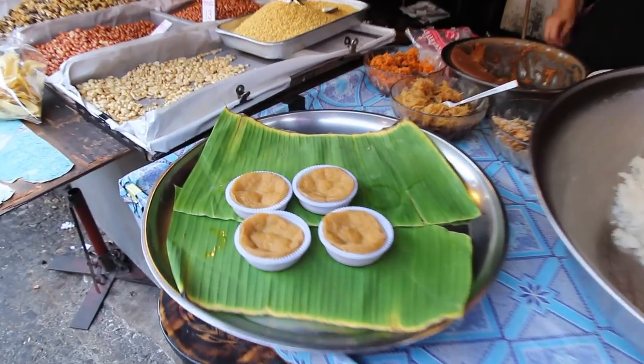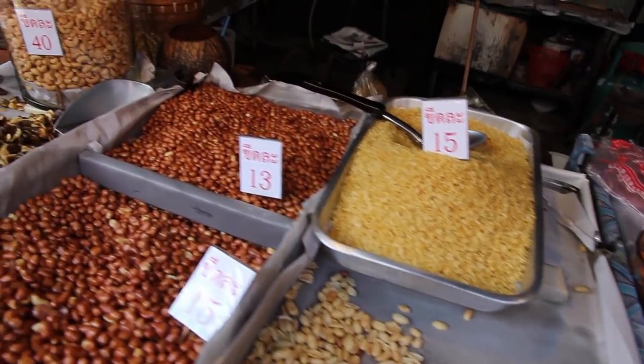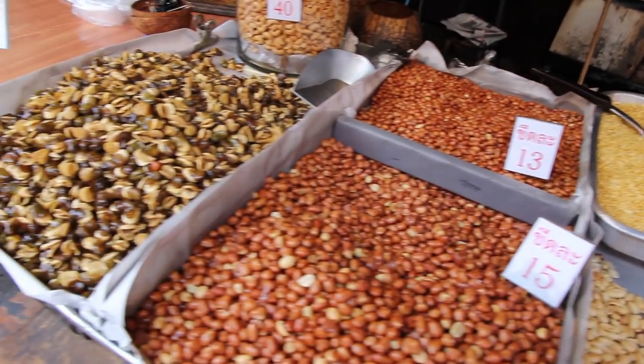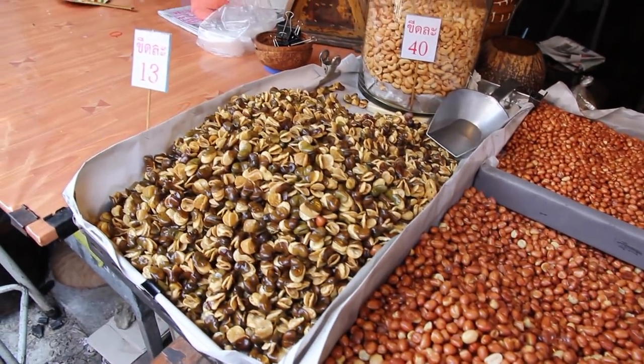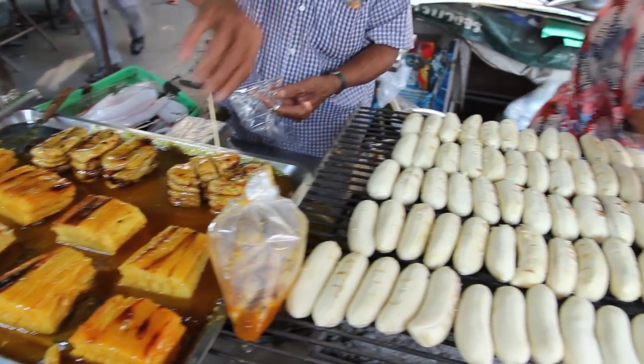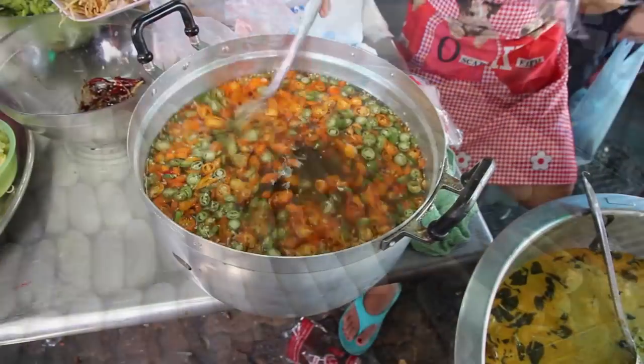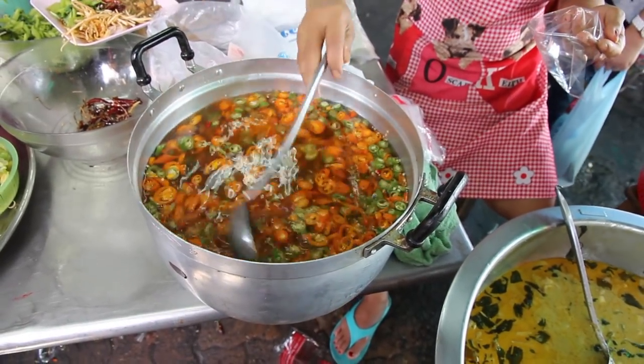I think that was a steamed Thai custard type thing. She also had some nuts available — peanuts and also fried broad beans. These people were selling all sorts of banana sweets. This lady was mixing up some sort of Thai sauce.